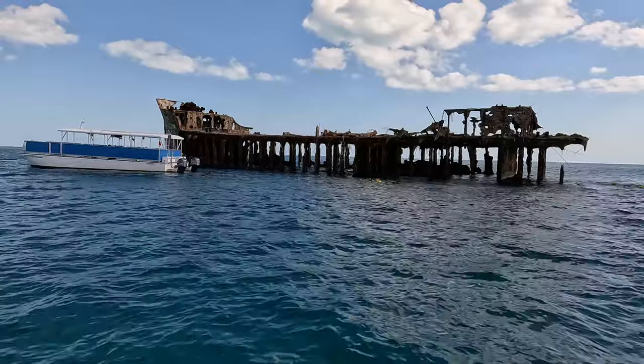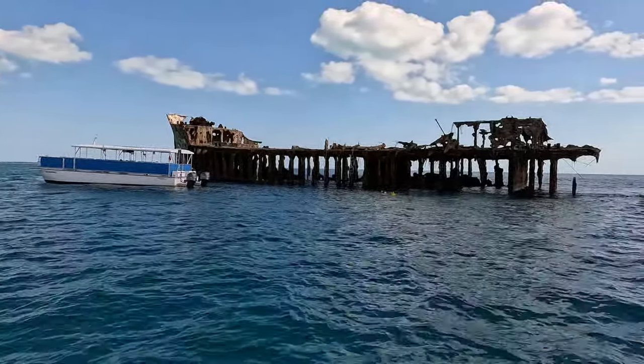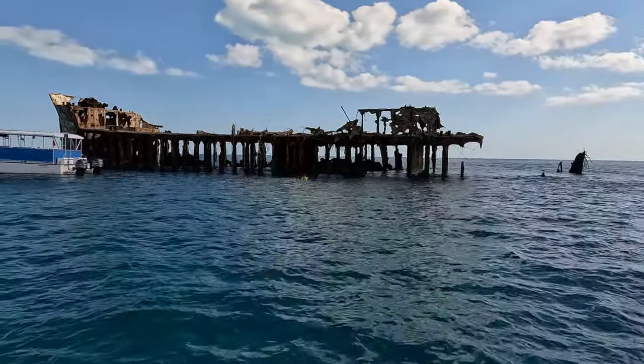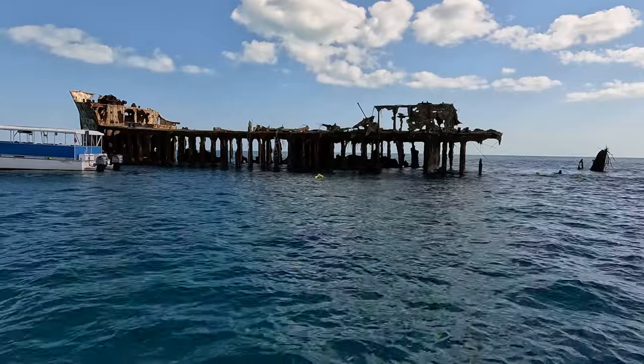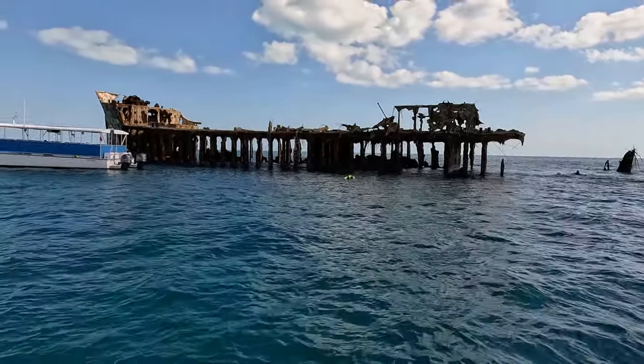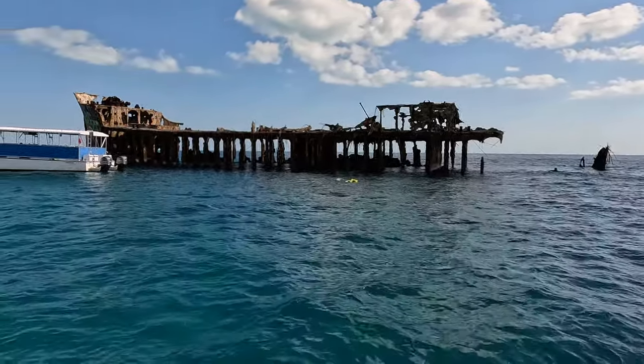We're here at the famous SS Sapona and it never gets old seeing this huge concrete ship. Can somebody in the comments tell me how the hell did a concrete boat float? I'm not too good in physics, so maybe somebody can answer that. How the hell did they get a concrete boat to float?